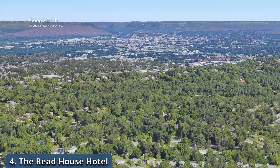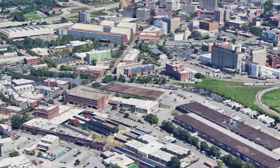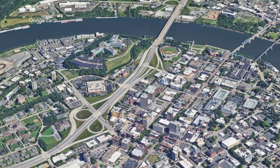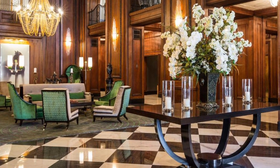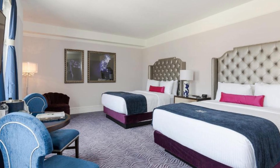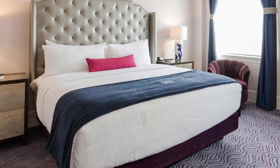Number four on our list: The Reed House Hotel. The Reed House Hotel, an iconic gem in downtown Chattanooga, effortlessly blends historic charm with modern luxury. It is within walking distance of many of the city's top attractions, including the Tennessee Aquarium, the Creative Discovery Museum, the Hunter Museum of American Art, and the historic Walnut Street Bridge.